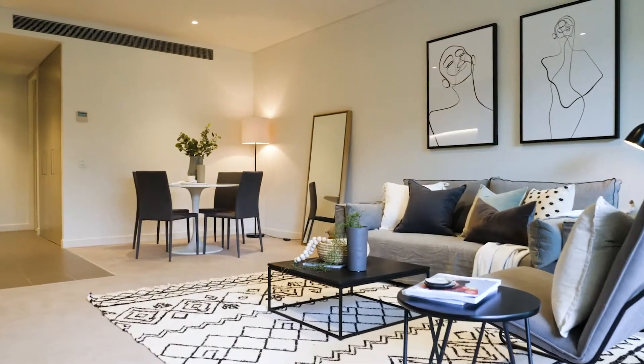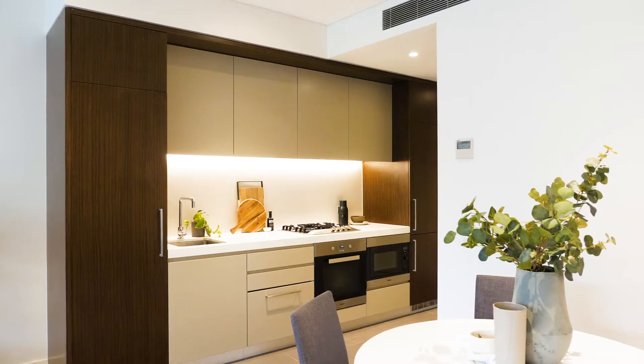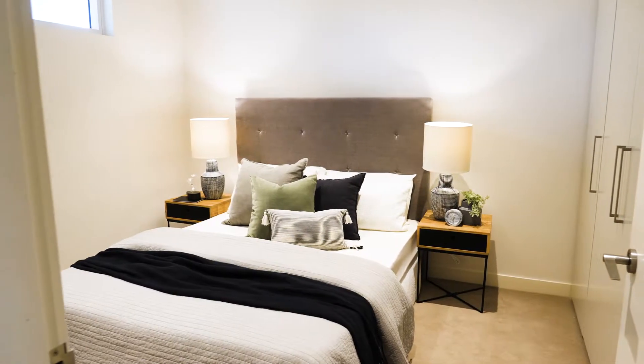In this Advanx East building, the security is excellent — you've got concierge Monday to Friday. This one bedroom apartment has very good entertaining, good ceiling height, reverse cycle air conditioning, a good sized bedroom, and lock-up storage.